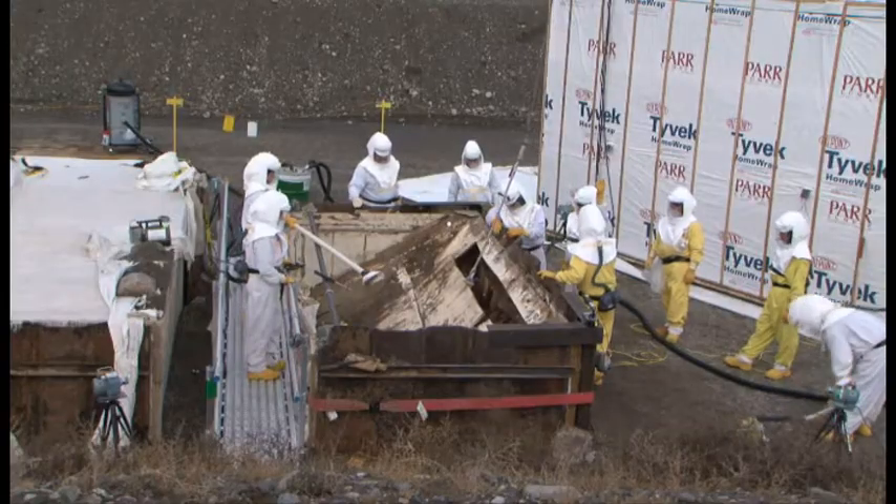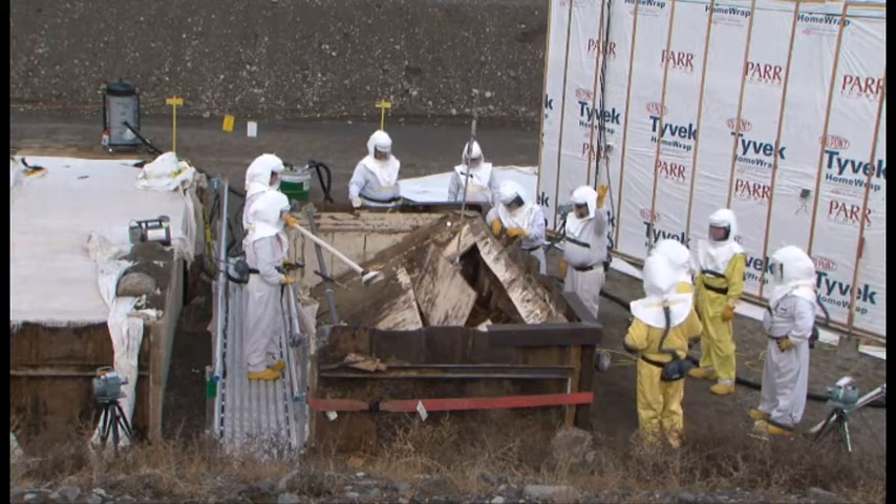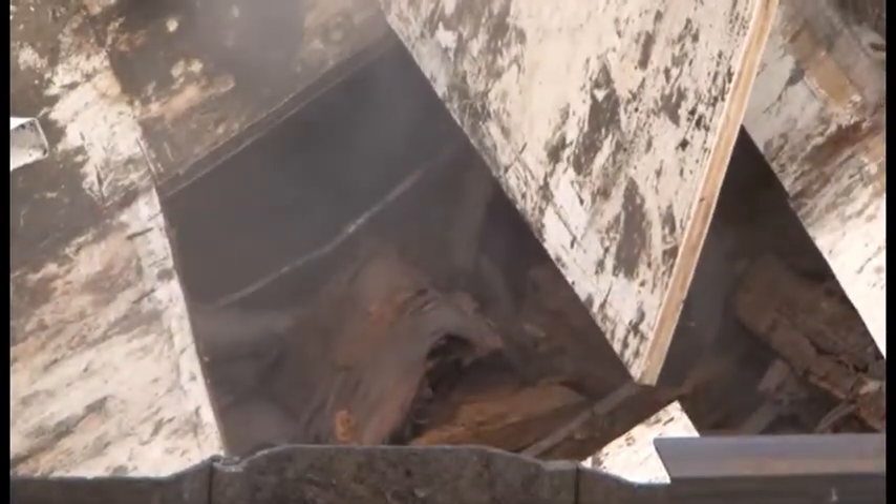The boxes in Trench 17 were built and buried in the 70s. Most of the boxes held up over time, but some like this box — Box 82 — require special care when they're removed.